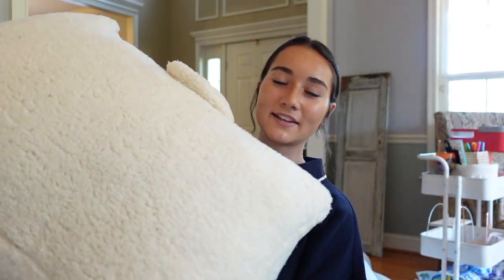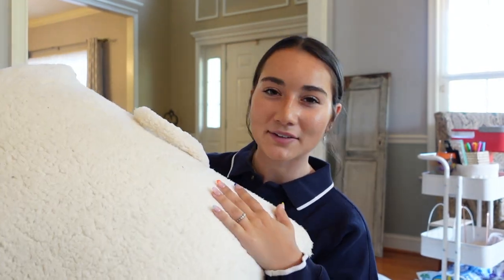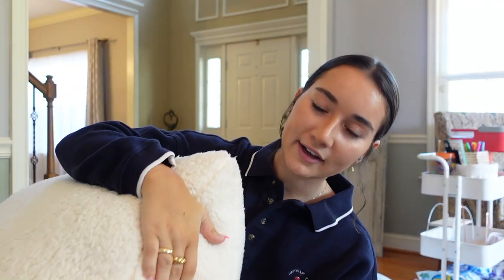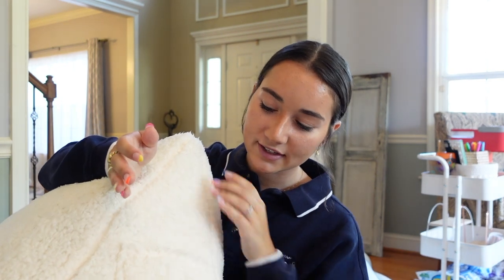I also have this big pillow headrest kind of thing — something you lean on — and it has little pockets on the side. I haven't used those but it would be nice to just put things in them.